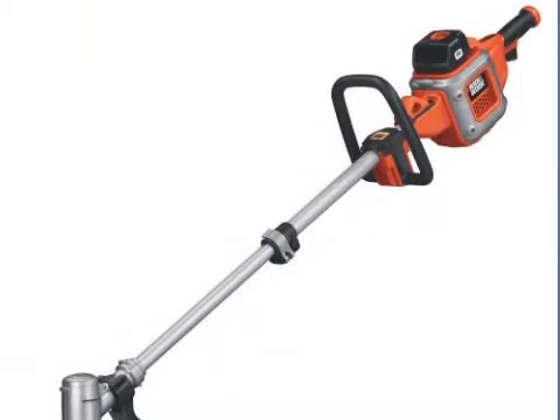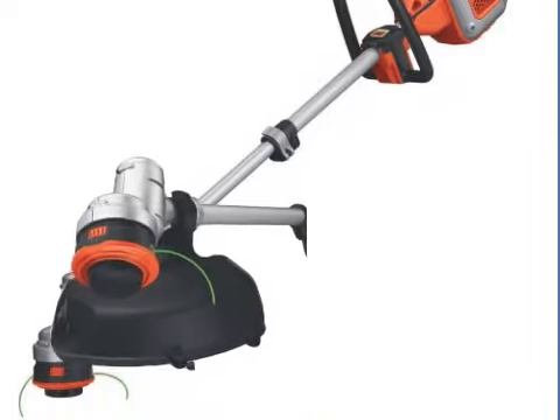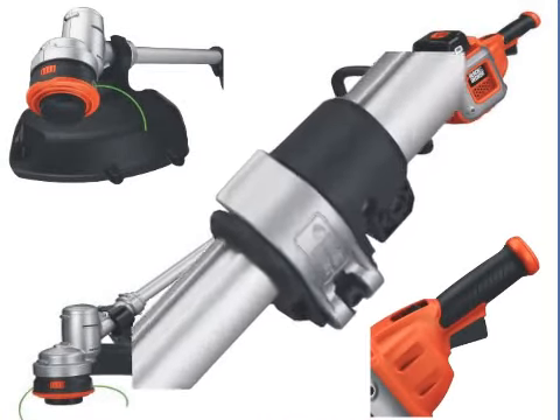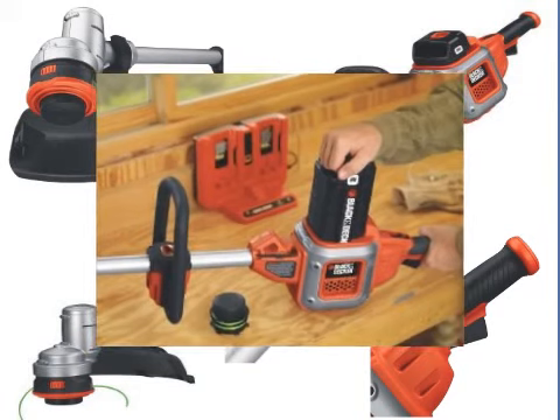However, a few customers said that the machine stopped working after a few uses and they had to refund or replace it. This seems to be a case of using the machine for larger yards or fields when it's designed for ordinary sized yards. In any case, we would advise customers to do plenty of research before choosing this trimmer.